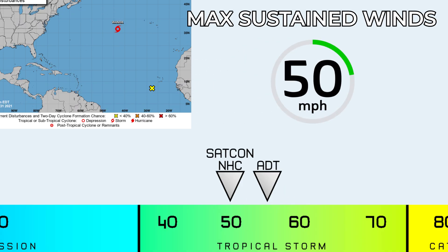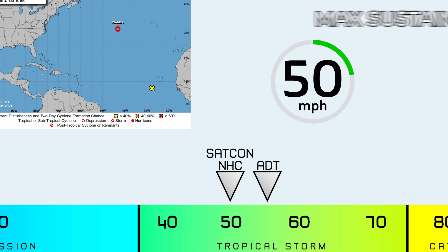Currently, the NHC and SATCON are going with 50 miles per hour in regards to how strong this system is in terms of its winds. ADT is a bit further up, going with 55 miles per hour.